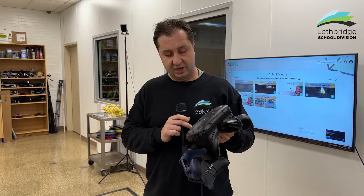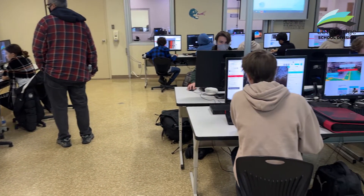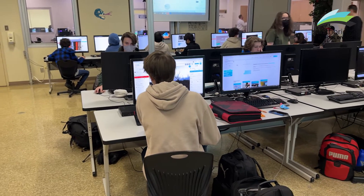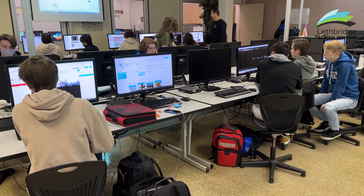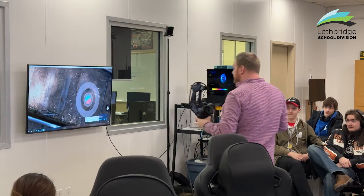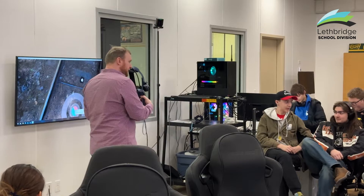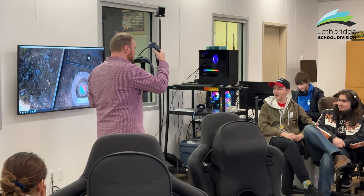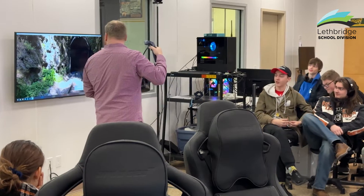We've been working with Lenovo and the University of Lethbridge — students like Lance Booth — to give students unique experiences in creating 360 content. As you can see here, grades 10, 11, and 12 have been working on creating immersive experiences and placing them on devices like the Vive. It's a really unique opportunity for students in Lethbridge School Division, teaching them skills for the future.